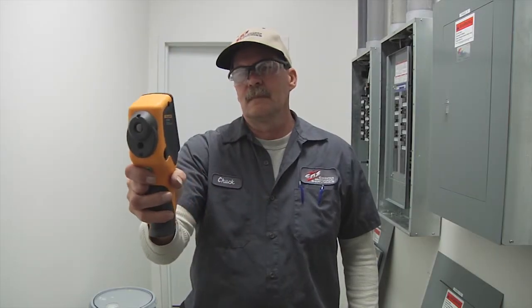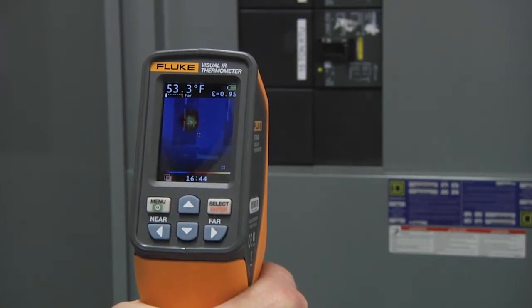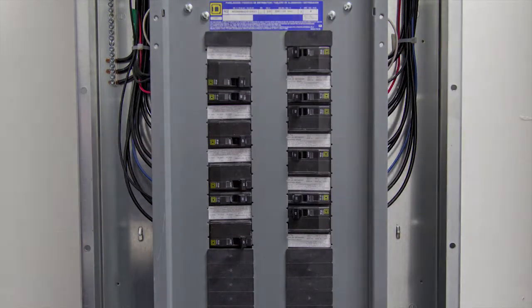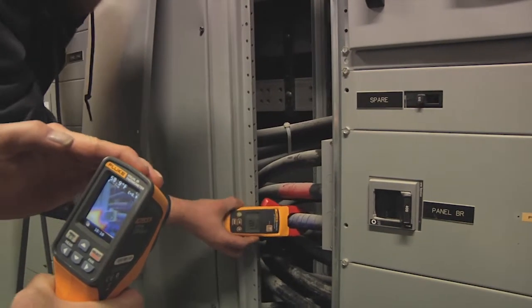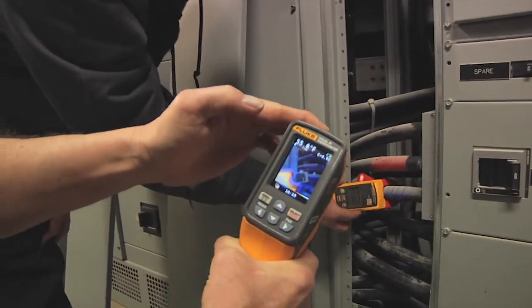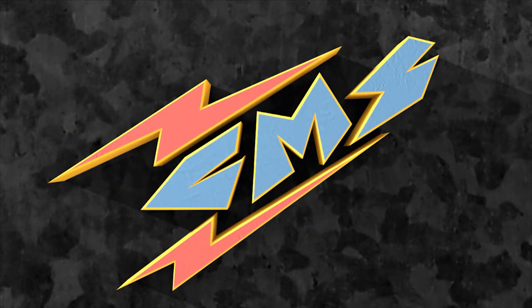Staying on the cutting edge of industry technology, Cooper Mechanical Services brings you the latest in thermal imaging. By using special cameras that detect infrared energy or heat, Cooper Mechanical can gain valuable information about your facility to keep your systems running safely and efficiently. Where there is heat, there is Cooper Mechanical.